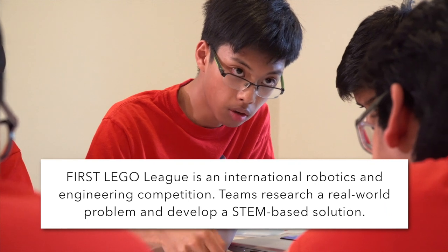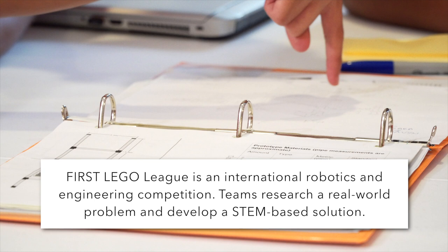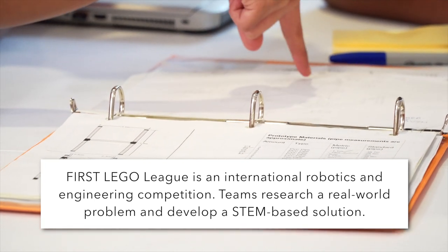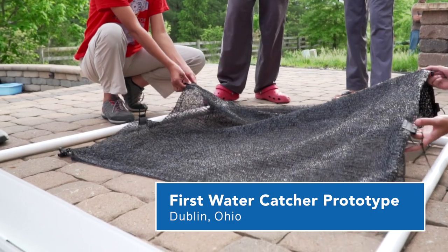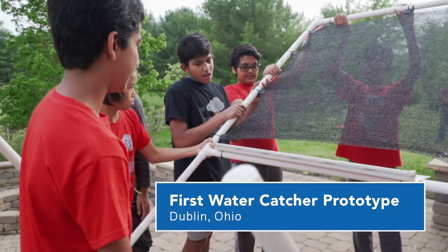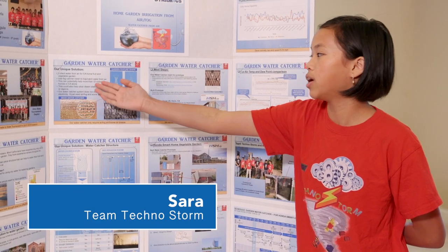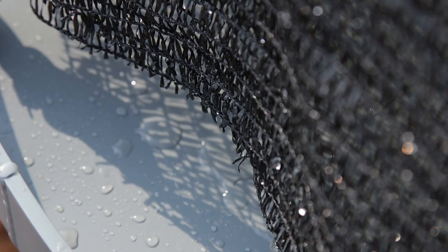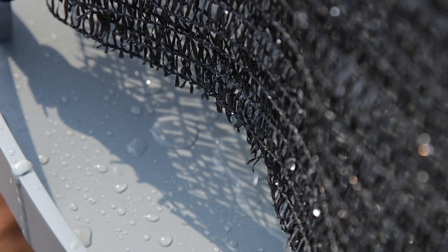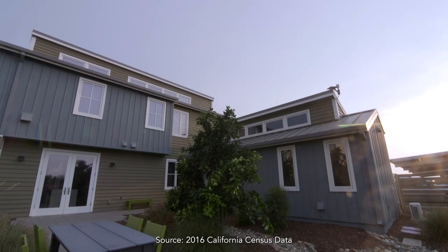The First Lego League project for last year was about the relationship between humans and water. Some of these kids had never been to California, but they learned from their investigation about the drought there. Our solution is a water catcher that collects water from the air for California home fruit and vegetable gardens. We use fog catcher mesh to trap and catch water from the air, which can potentially help more than 12 million homes in California alone.